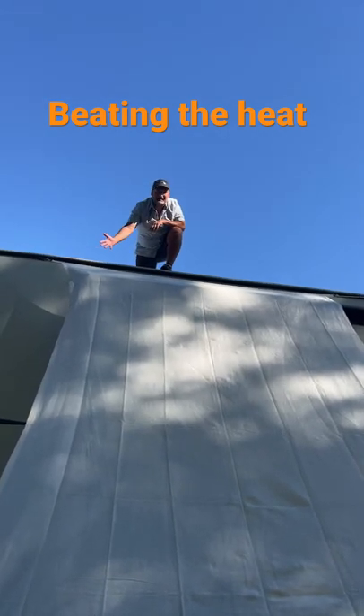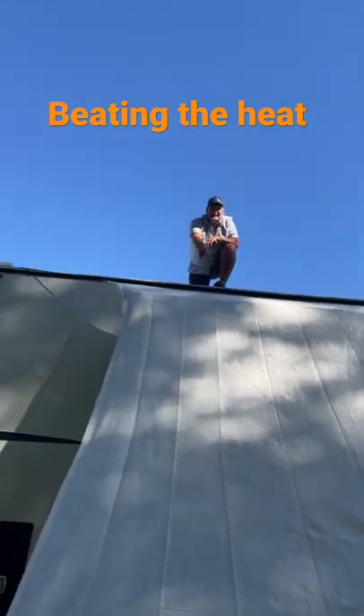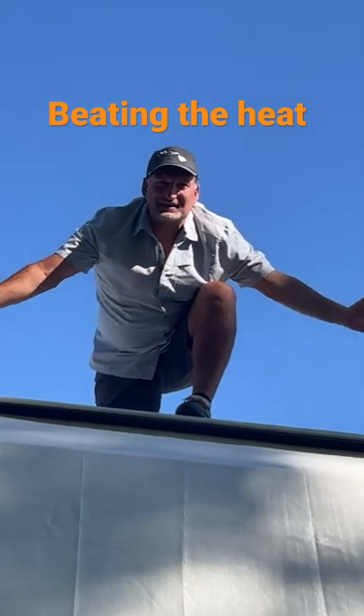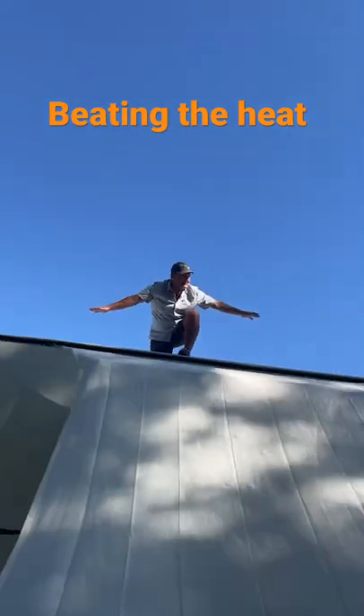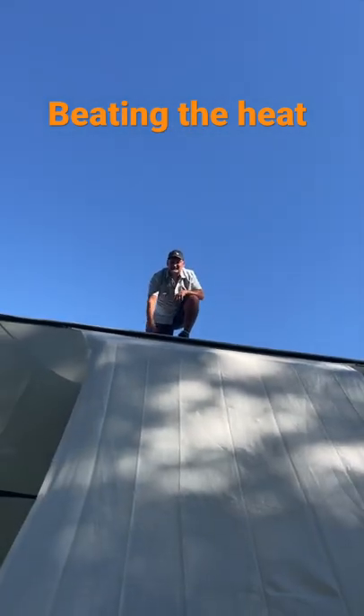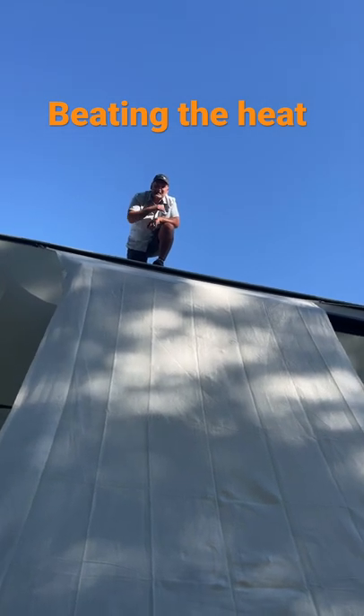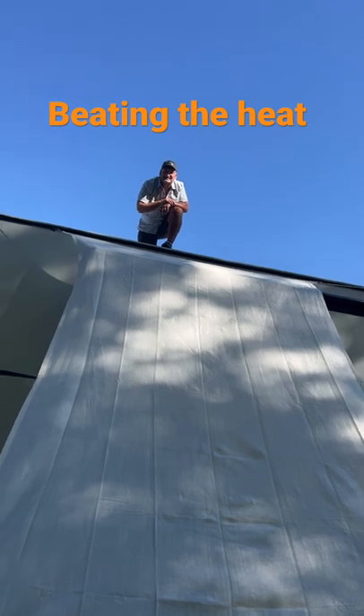So this is how we're going to beat the summer heat. Our refrigerator got up to 44 degrees, so we've created some shades, strapped them down on the roof, put some bungee cords on, and slapped and tucked it down, beating the summer heat here in eastern Washington.